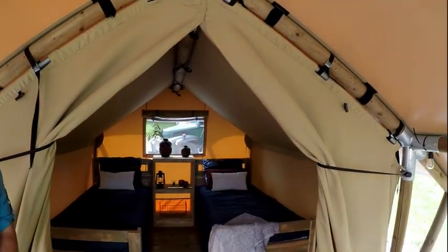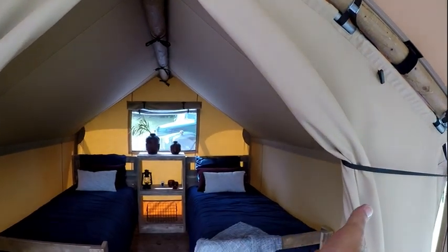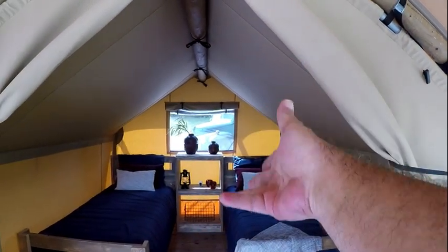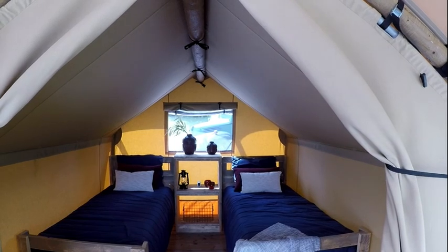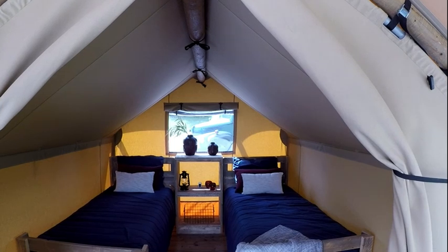They put them all up in about a week and a half, two weeks. They rent them out at $120 a night. And within three months, they see return on their investment. From that point it's all profit. It's simply appointed with a couple of regular-sized beds, a little nightstand — very comfortable. On a cool fall night here in the Tennessee mountains, this is absolutely perfect.